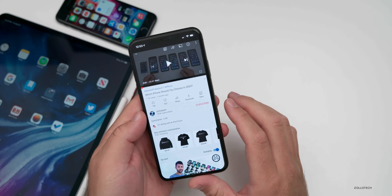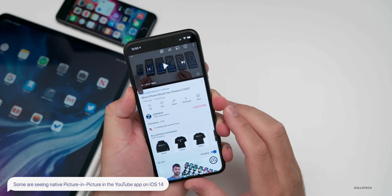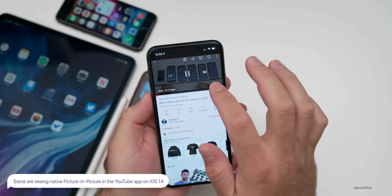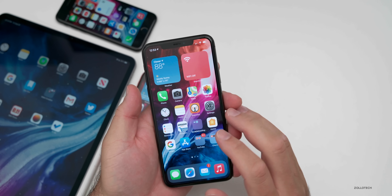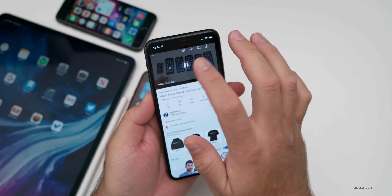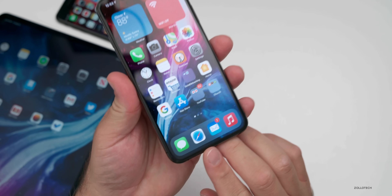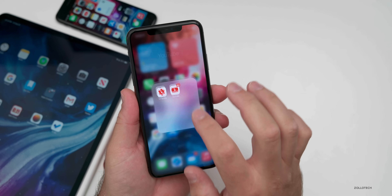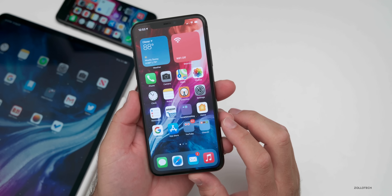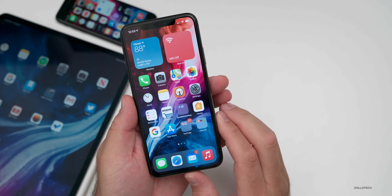Something else people are seeing in YouTube is picture-in-picture video that's native to the app. I'm actually not seeing this — I can make it full screen and it just goes away. But some people are finally seeing it natively in the app. You can use it if you're using Safari, but some people are actually seeing it in the app itself. If you're seeing it, let me know in the comments below.